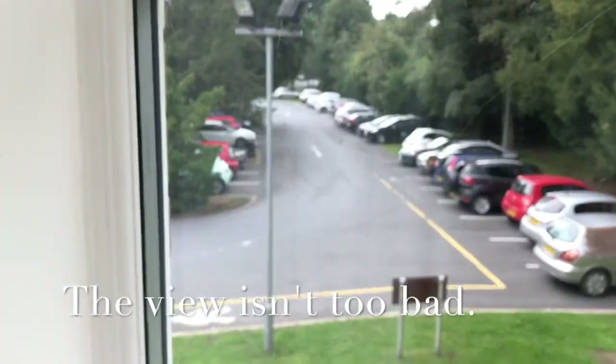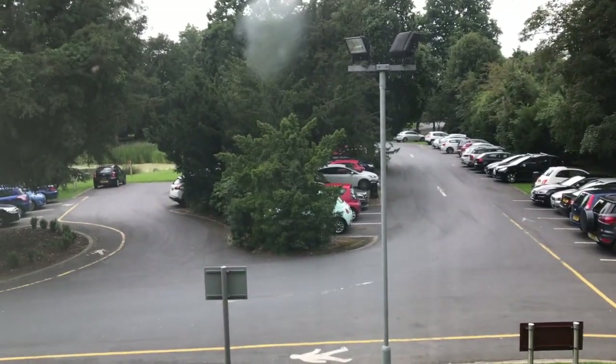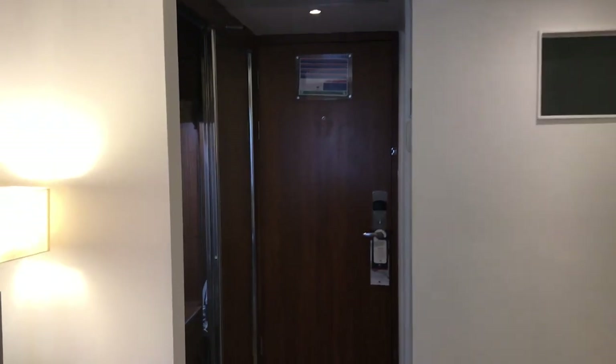This is what I was talking about with the window — you've got this massive plain wall and this tiny window. It's a bit of a rubbish view as well. I'm on the first floor and it looks out to the car park. It's all right but nothing special. There's also that weird thing up there that looks like it's meant to be a window but it's not, and then there's the door.